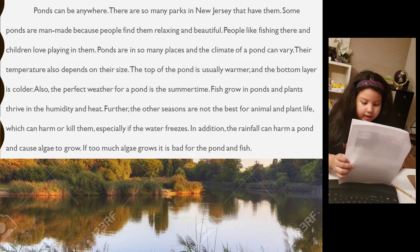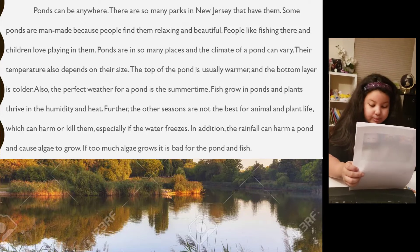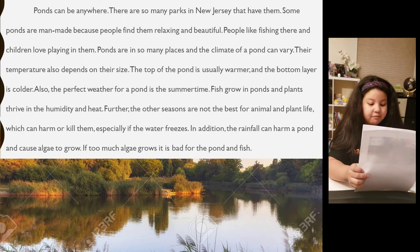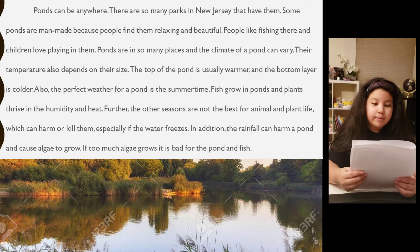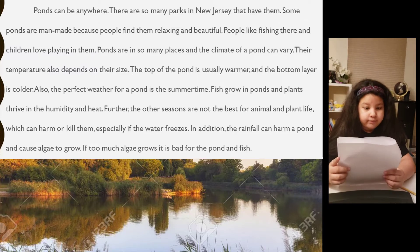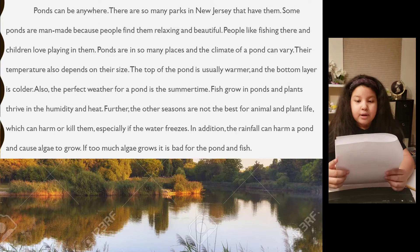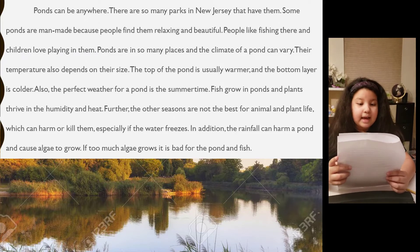Ponds can be anywhere. There are so many parks in New Jersey that have them. Some ponds are man-made because people find them relaxing and beautiful. People like fishing there, and children love playing in them. Ponds are in so many places, and the climate of the pond can vary. Their temperature also depends on their size. The top of the pond is usually warmer and the bottom layer is colder.